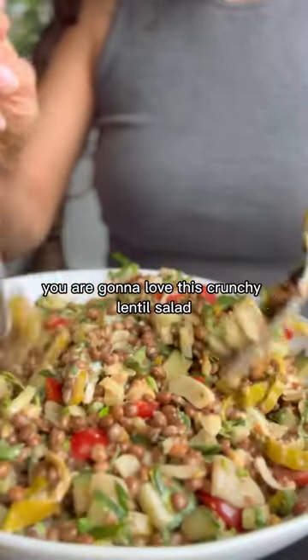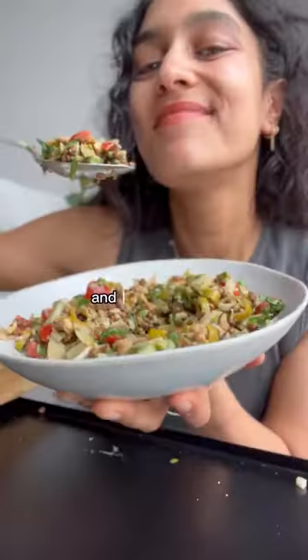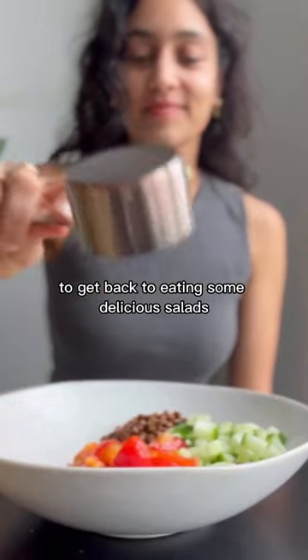You are gonna love this crunchy lentil salad. Spring is officially here and I'm so excited to get back to eating some delicious salads.